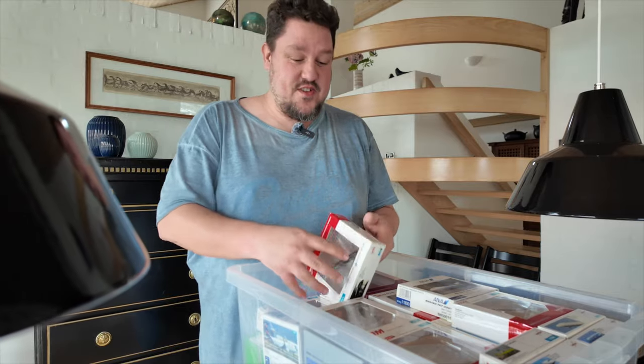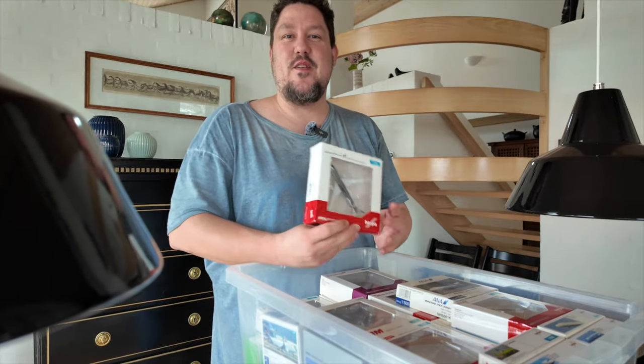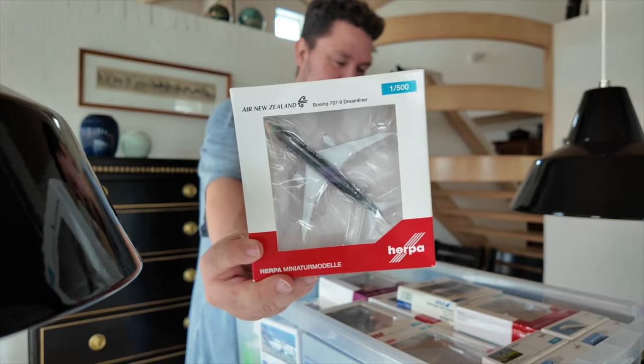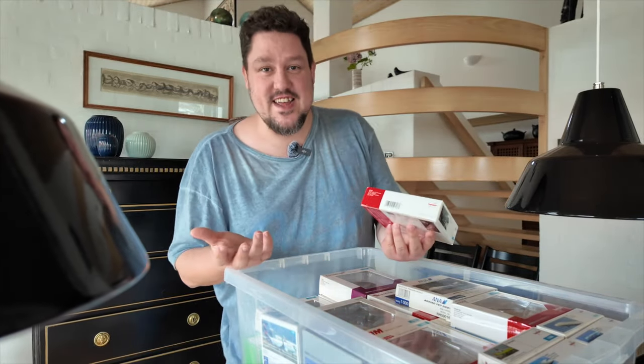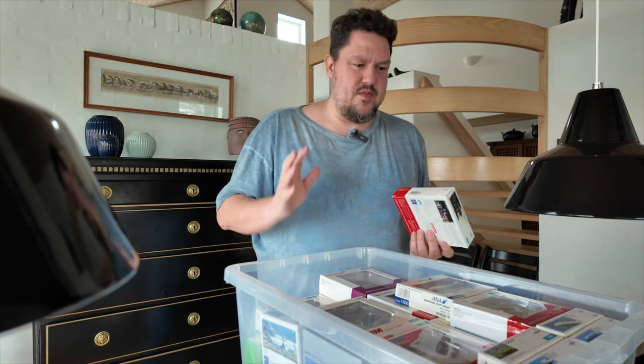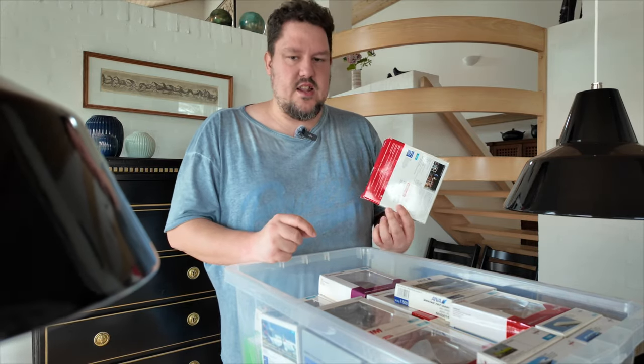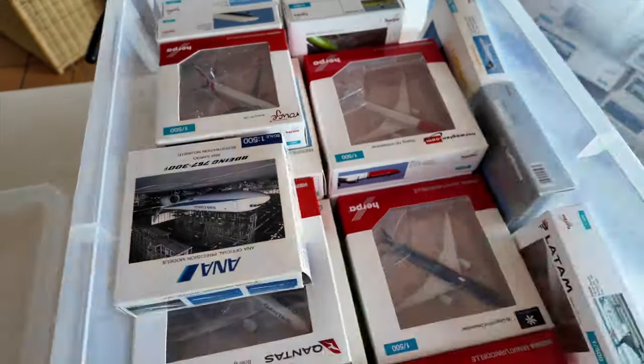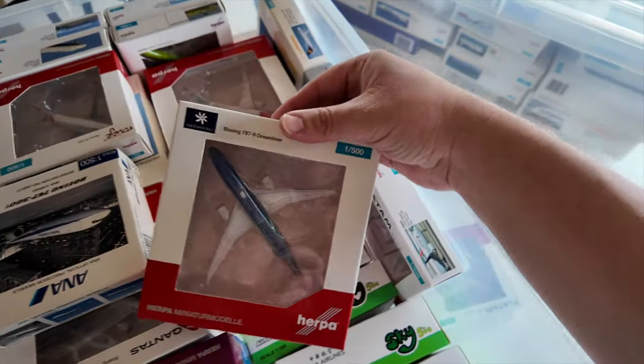That was not scripted, but I actually already found the very first model that I was looking for — that was much easier than I thought. The only thing is I'm not quite sure if I have more Air New Zealand models down here in the boxes, or if the rest is already out, so I kind of still need to sort through all of that.